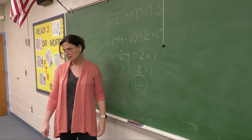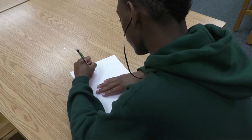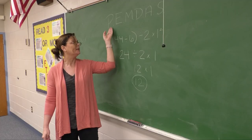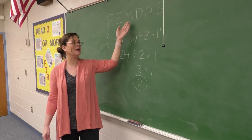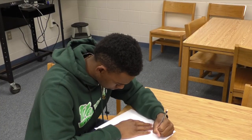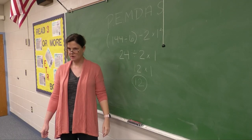This is PEMDAS, the Order of Operations. Please excuse my dear Aunt Sally. Don't ask me what she did. I don't know.